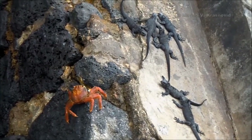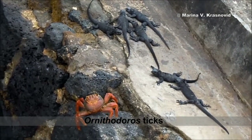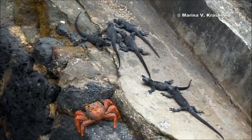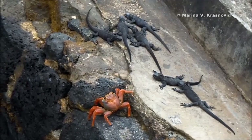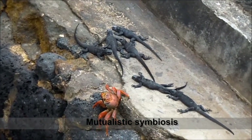Grapsus grapsus crabs are our friends because they clean Ornithonyssus ticks from us, the marine iguanas, endemic to the Galapagos Islands. Our relationship with Grapsus grapsus is called mutualistic symbiosis, as the crab gets its dinner and we become parasite-free.